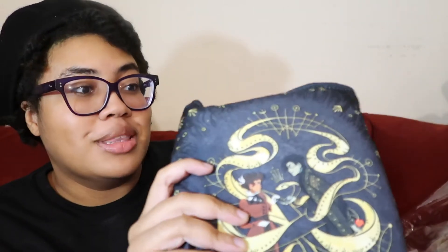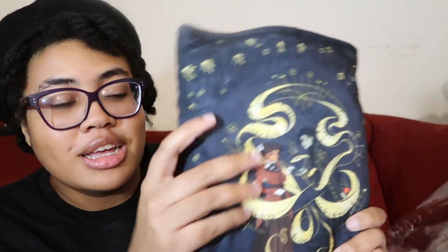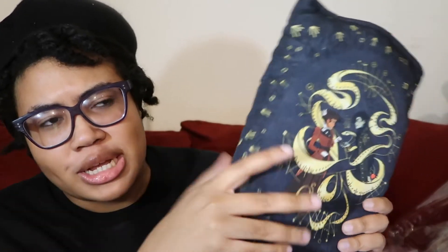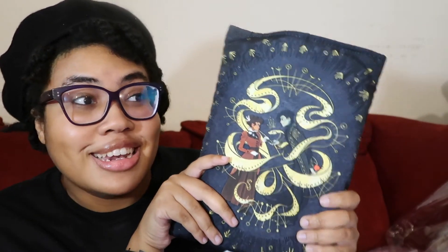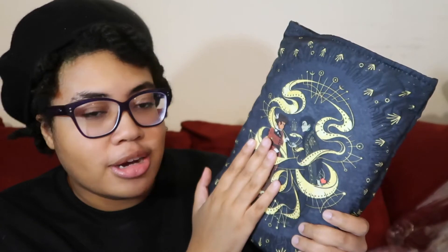I like that they packed this with the book. We have a book sleeve. I love a book sleeve, and I like that the book's already in here because it shows me that it fits the book. So many times — well, it's happened like twice — I've gotten book sleeves with a book box and it didn't fit the book. We have the main character and like, is he the devil or something like that?